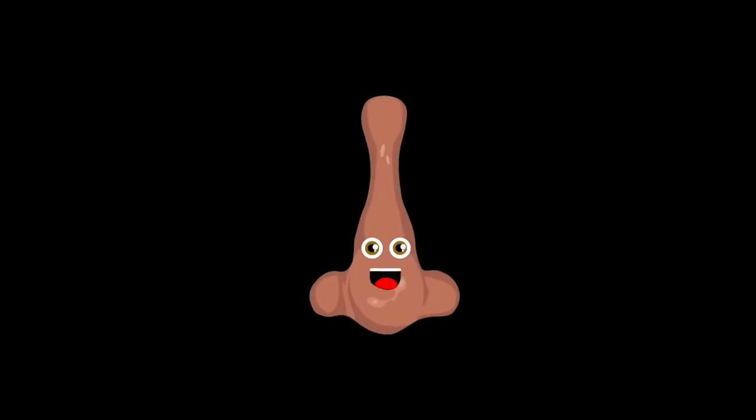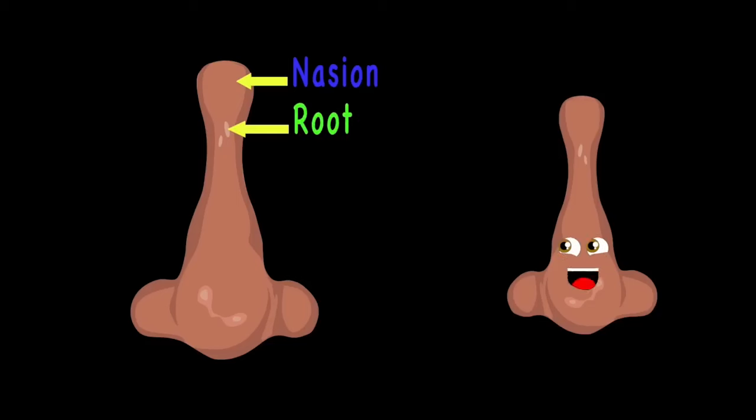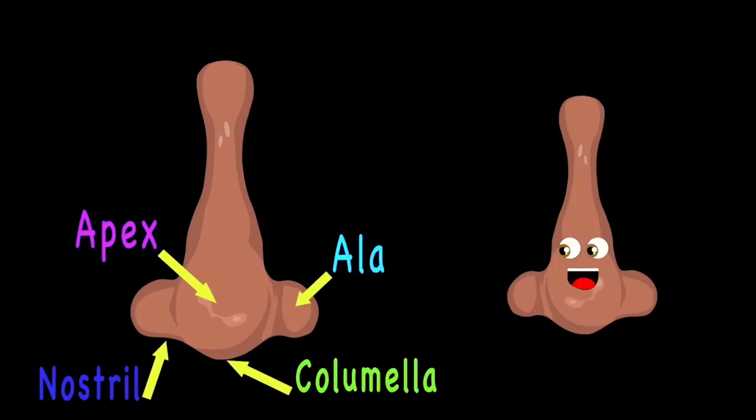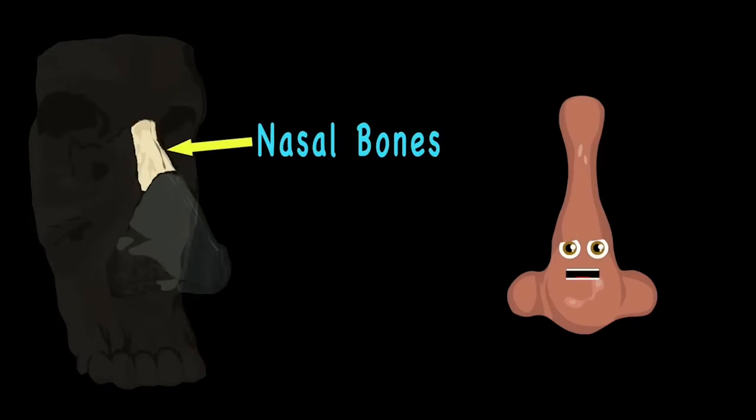Can you smell what's in the air? That's the smell of knowledge — listen to your nose and let me share. The nasion, root, and bridge are the first parts of the nose you can see. Then the ala, apex, nostril, and columella are parts of your nose. Now let's move on to the inner parts — the nasal bone supports the upper bridge.